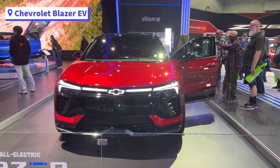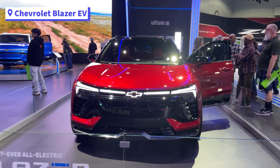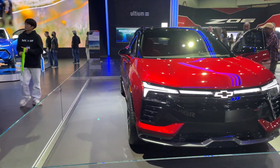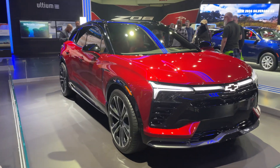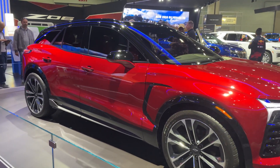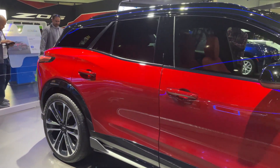Now we enter the Chevrolet section. First, in red, we see the all-electric Chevy Blazer, which will start around $45,000 and get up to 320 miles of range. It will be available starting summer of 2023, and the SS trim will be available fall of 2023.